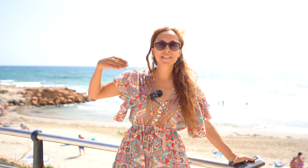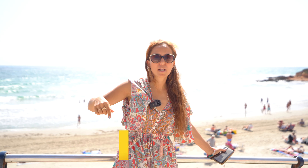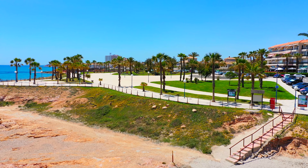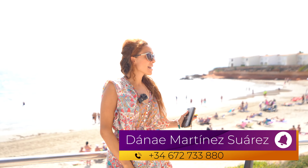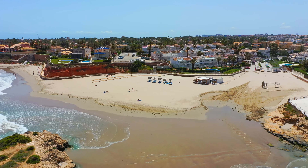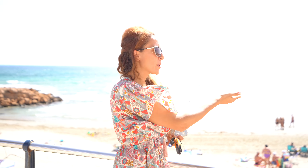Hi everyone, welcome to this lovely beach in Playa Flamenca. Today I will show you one property 20 minutes from here by walk from this beautiful beach. We have the bus, restaurants, and shopping center. Just to my left we have La Zenia beach, one kilometer away. To my right we have the Punta Prima beach, also a lovely beach, one kilometer away. Now take a look at the beach.